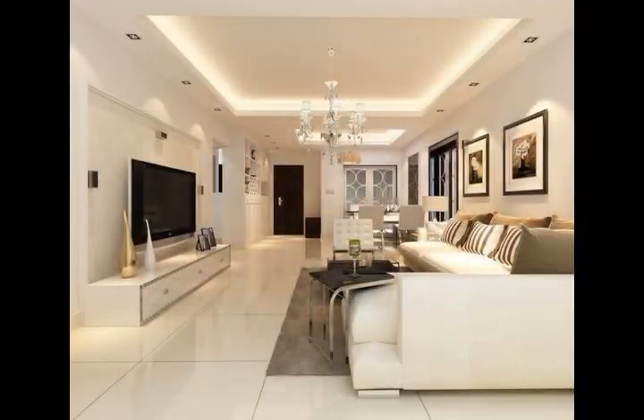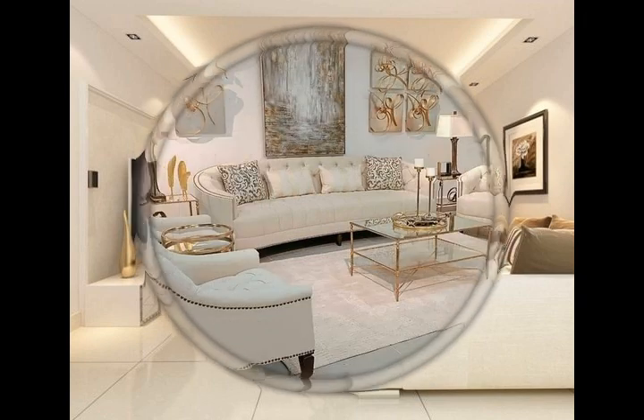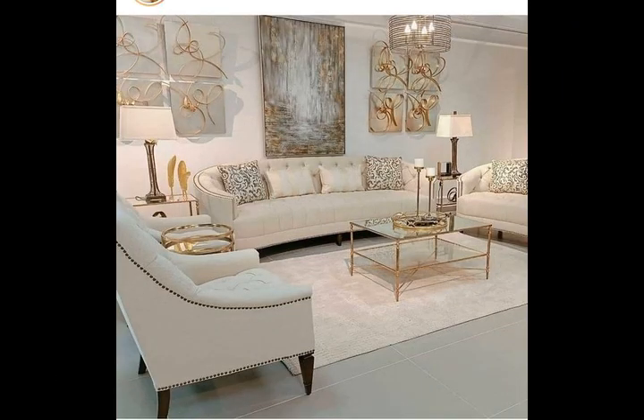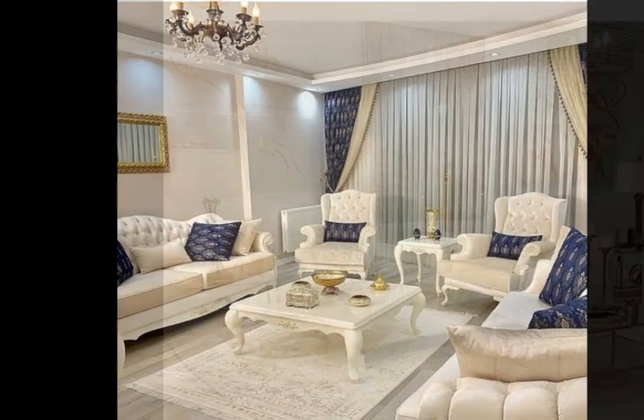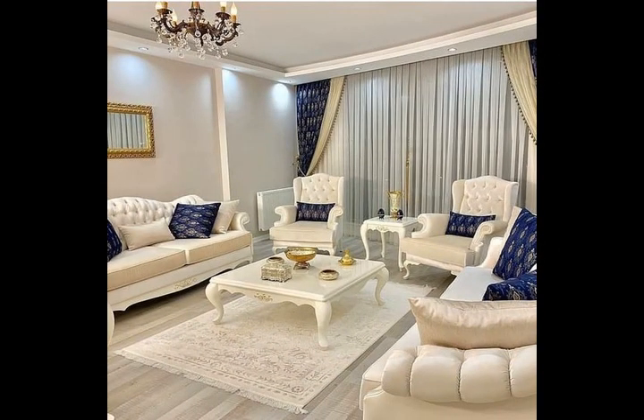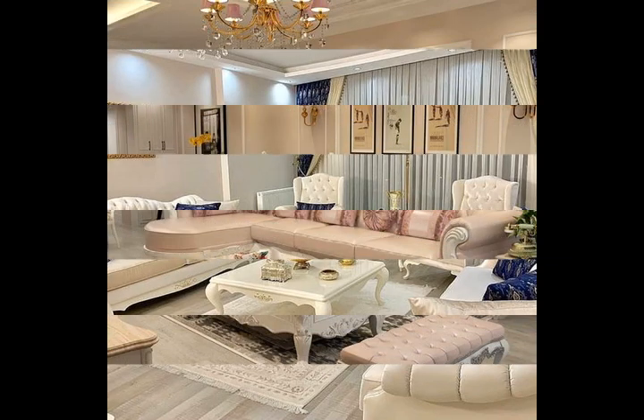There are so many living room design ideas, and understanding what kind of style you like is the first step. After deciding on the style that you love and fitting your lifestyle, narrowing down your living room layout idea is the next step. So in this video, we showcase to you these lovely living room design ideas.